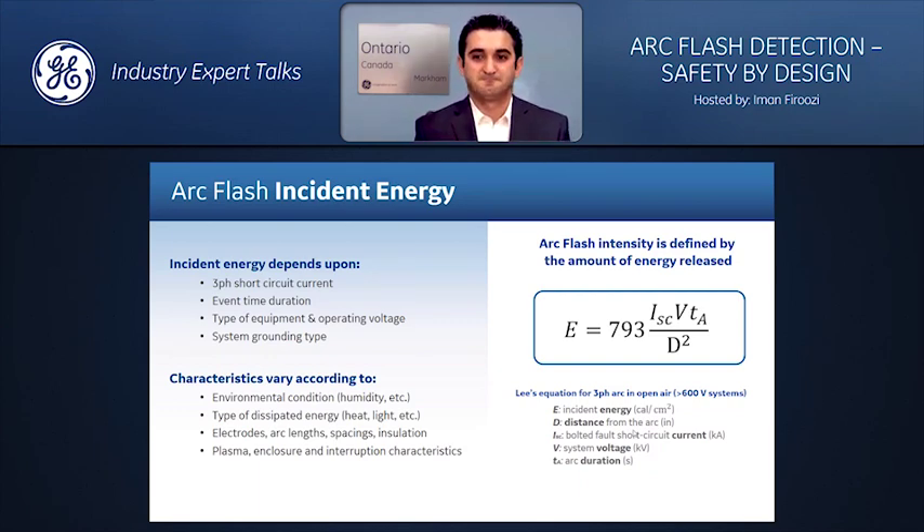Another factor is the event time or fault duration, which is tied to the tripping time, the type of equipment — for example switchgear type — system voltage, and type of system grounding, either solidly or impedance grounded. Characteristics vary strongly with these factors: environmental condition, form of energy released (heat, light, pressure), material of electrodes, arc length, spacing between conductors, insulation used, arc condition like plasma forming, characteristics of the enclosure, and the method of interruption — the CT plus relay plus breaker chain.